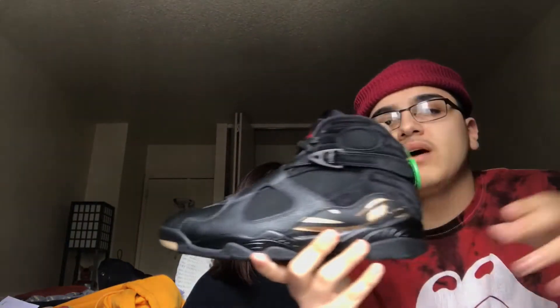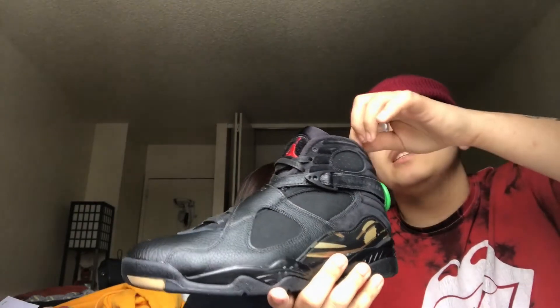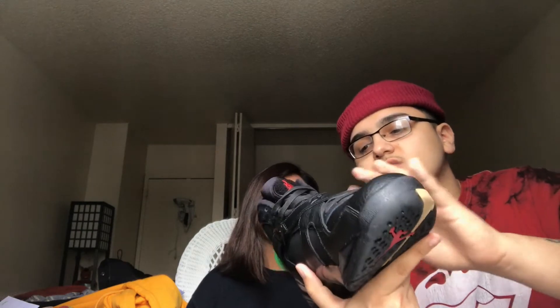Here is the Air Jordan 8 OVO in the black colorway. I personally love the black ones better than the white ones — I just don't like white shoes. I like the detailing on the shoe. It looks like just a plain black shoe. People compared it to the confetti 8s, but they don't compare to this at all. The suede is nice, the nubuck is nice.